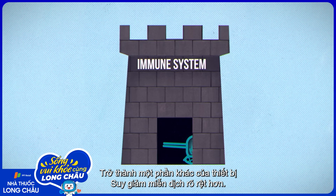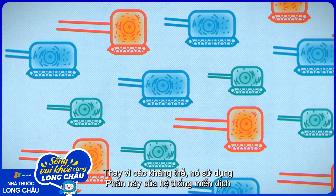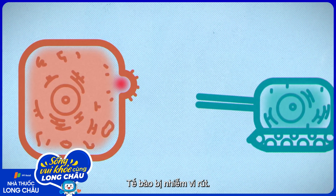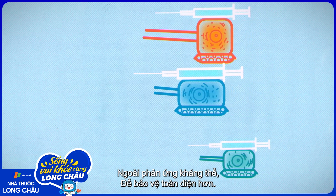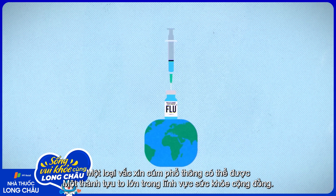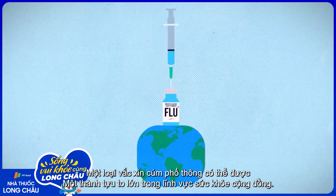Over the past few decades, a different part of the immune system has come into clearer focus. Instead of antibodies, this part of the immune system uses a vast array of T cells that kill, for example, cells that have been infected by a virus. Vaccines that train this part of the immune system, in addition to the antibody response, could provide broader protection. A universal flu vaccine would be a monumental achievement in public health.